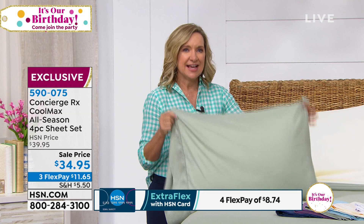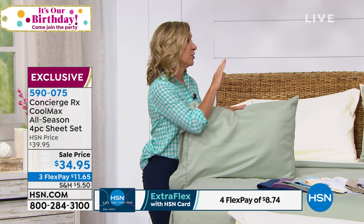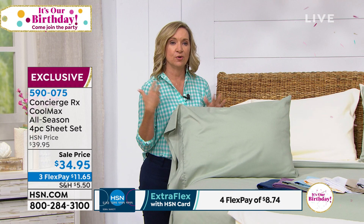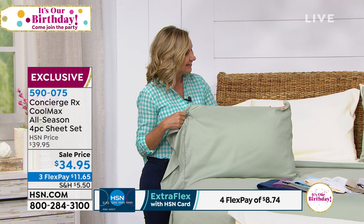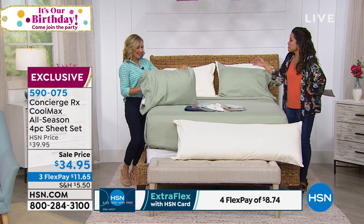I want to mention, because I read all your reviews: these aren't cooling in terms of cool to the touch. You don't lay in them and feel like you're on an ice sheet. They're meant to regulate and wick moisture and heat. Think of your athletic apparel — the dry-fit shirt that pulls moisture and heat from your body. That's the type of performance Coolmax is. And all that breathability, but they're not see-through. They have a beautiful little bit of sheen — they remind me of a cotton sateen, a luster almost.